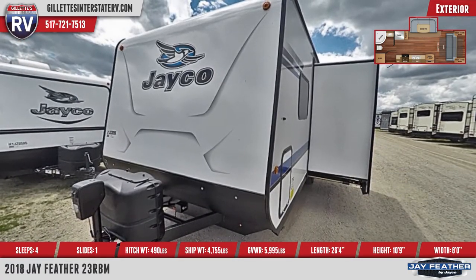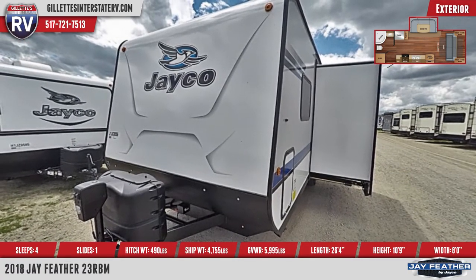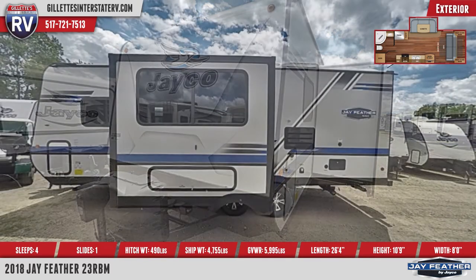You'll appreciate a deluxe graphics package, a spare tire with a cover, and a 16-foot power awning with LED lighting.